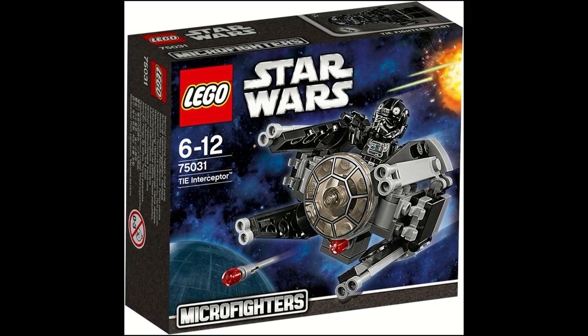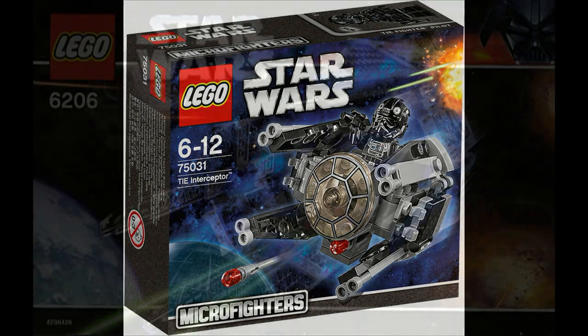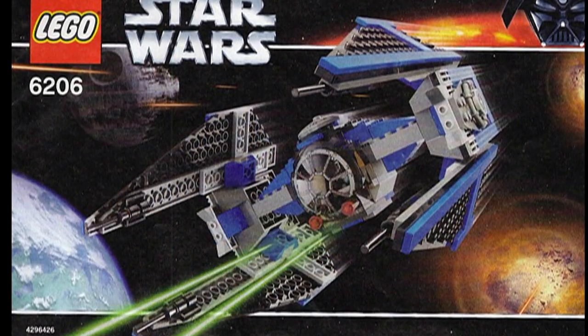The closest thing LEGO has actually done to releasing a new version of the TIE Interceptor was a Micro Fighters model, but obviously that's a Micro Fighters and that's not really going to do much. However, this set should be in line for a remake coming soon.